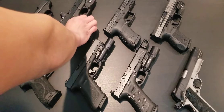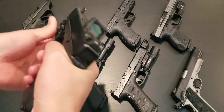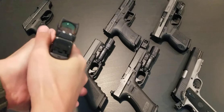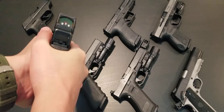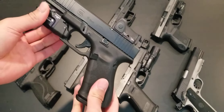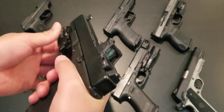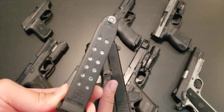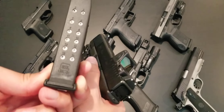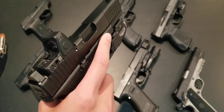Next is the Glock 19 — probably my favorite handgun. I think this is the best-sized handgun. It works really well for home defense as well as self-defense. This is my daily carry gun. I carry this pretty much anywhere I can, along with a spare Glock 17 magazine. Also chambered in 9mm, the Glock 19 holds 15 in the magazine and then one in the chamber.